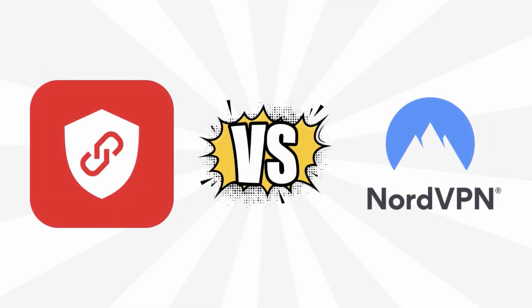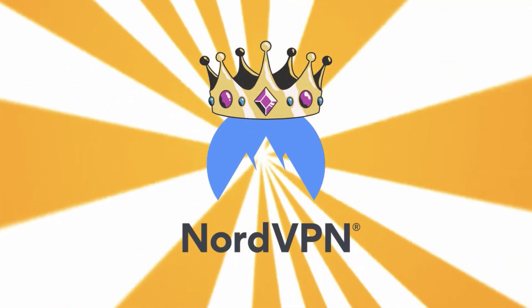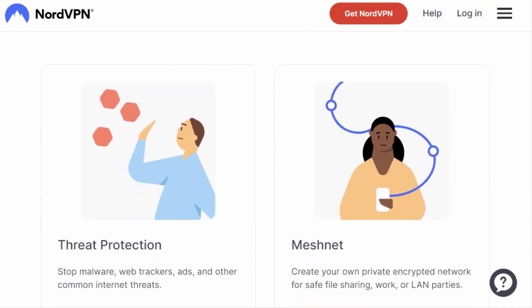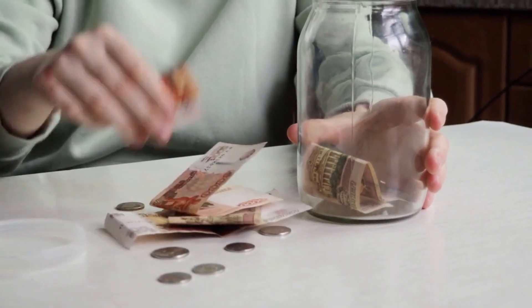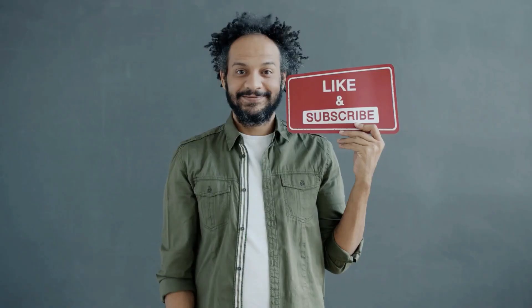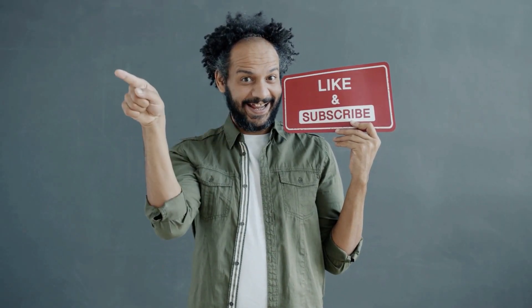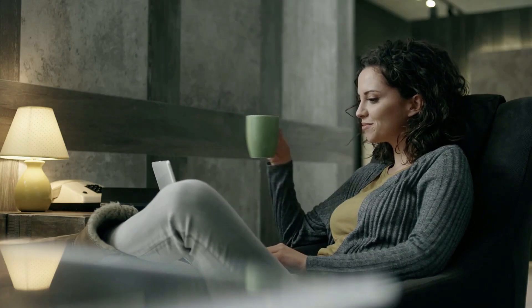So there you have it — the ultimate showdown between Bitdefender VPN and NordVPN. While both contenders put up a good fight, NordVPN emerges as the reigning champ, offering a more comprehensive package for those who demand the best in security, privacy, and performance. But hey, if you're on a budget and still want solid protection, Bitdefender VPN is a great choice too. That's it for today's episode. Don't forget to like, comment, and subscribe for more thrilling VPN battles and expert insights. Until next time, stay safe and surf smart.